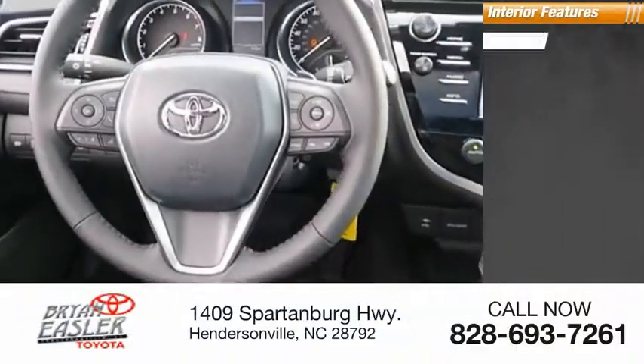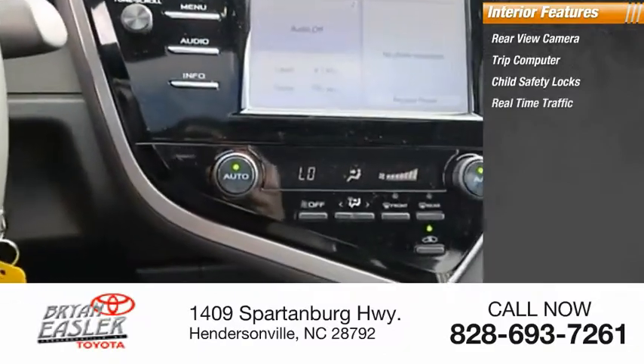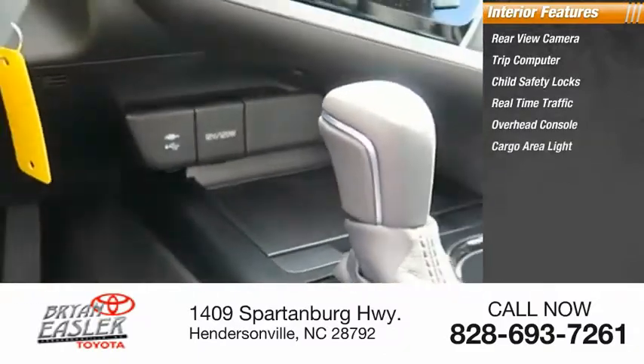Inside you'll find rear-view camera, trip computer, child safety locks, real-time traffic, overhead console, cargo area light.